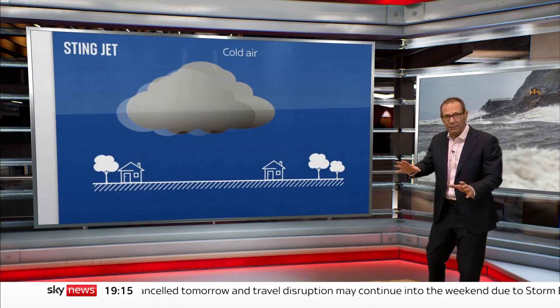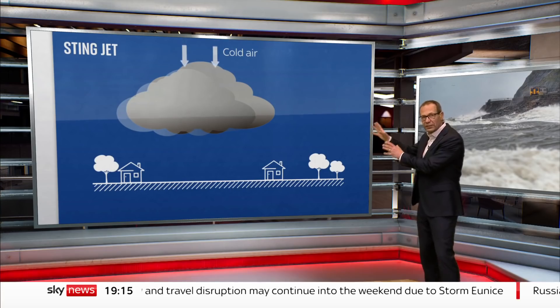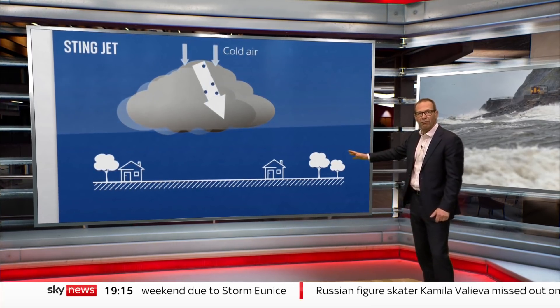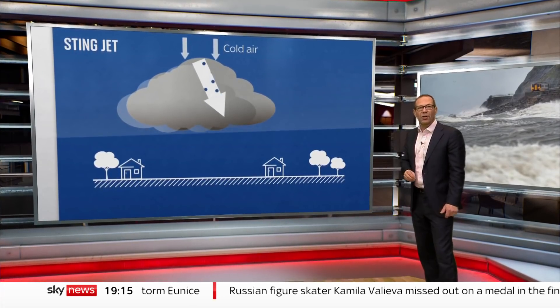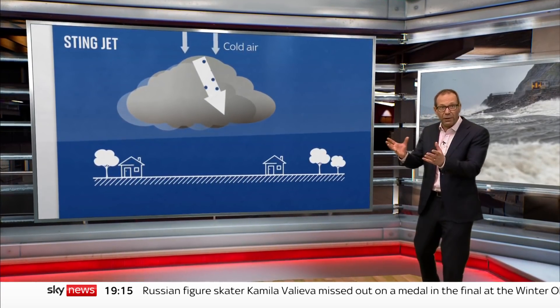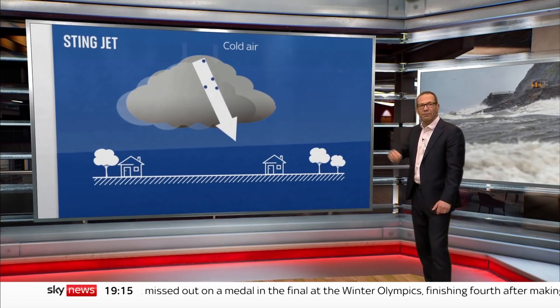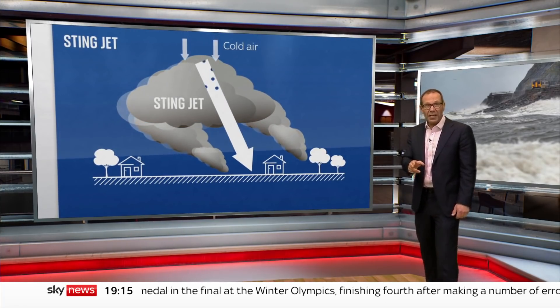Cold air in the upper atmosphere gets funnelled towards the centre of the storm system, and because cold air is dense, it begins to sink rapidly. As rain and snow falls into it and then evaporates, the air gets colder, causing the jet to plunge even faster.